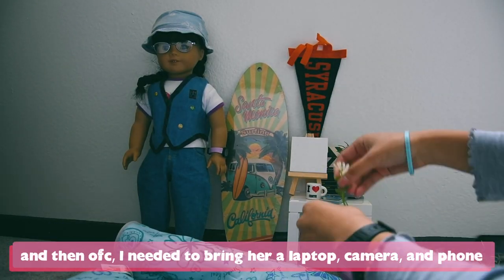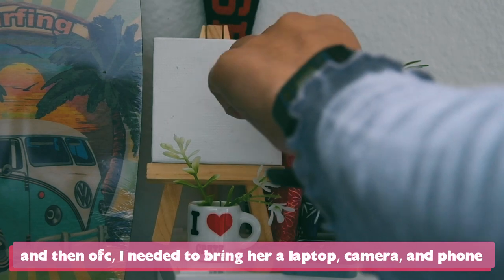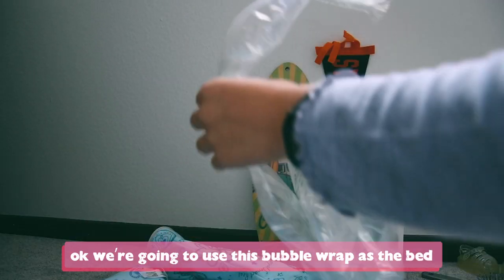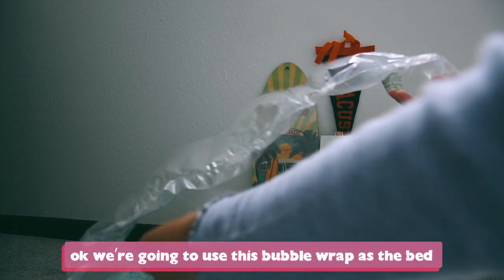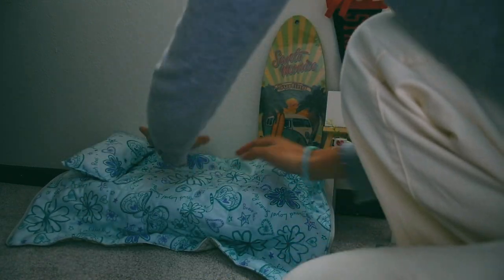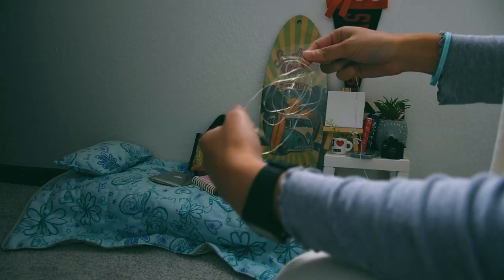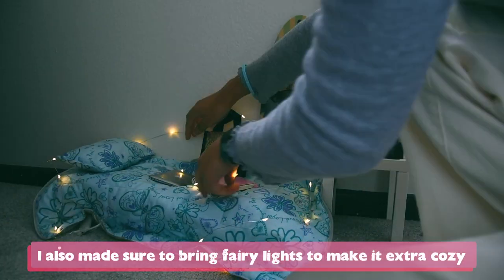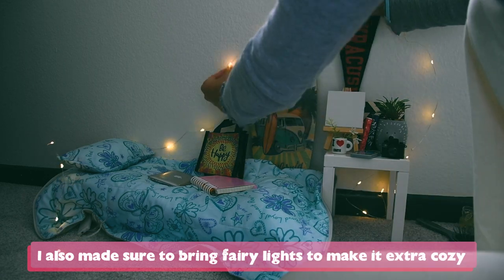And then of course I needed to bring her a laptop, camera, and phone, since these are also things I cannot live without. I also made sure to bring some fairy lights to make it extra cozy.